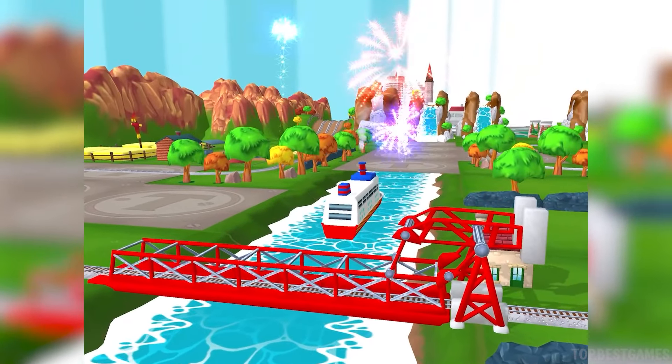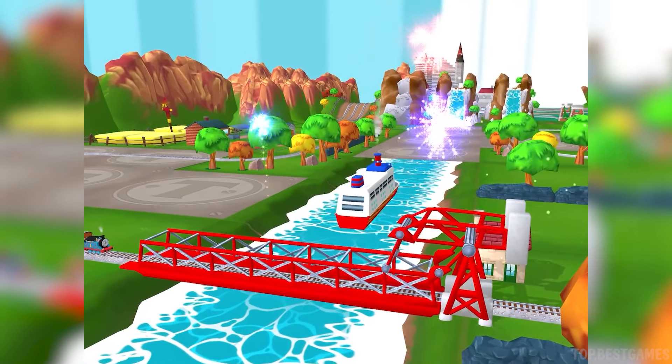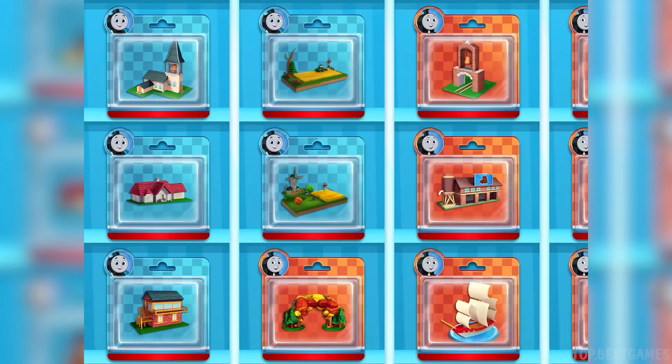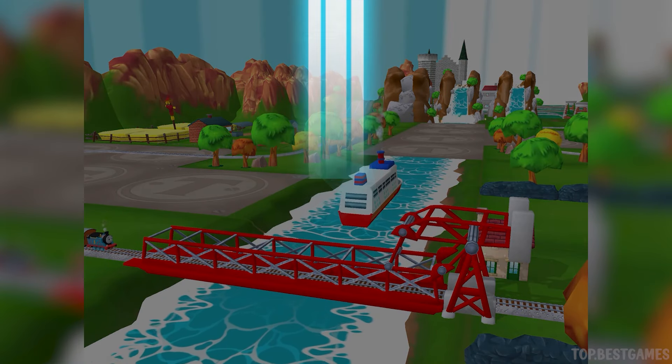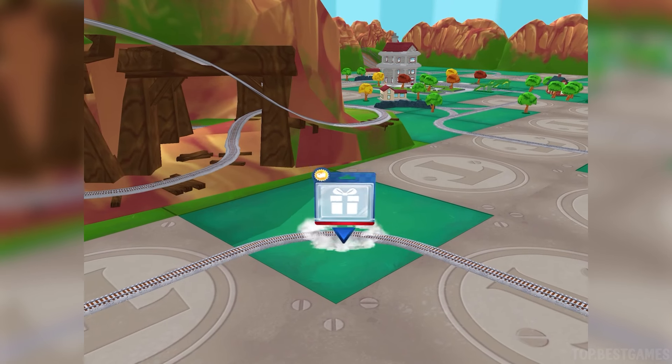We're always happy to help. Choose a new toy! Let's go find that toy!